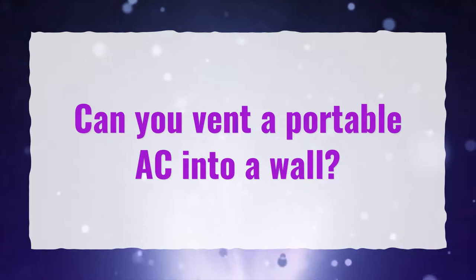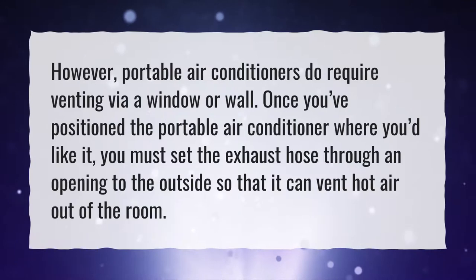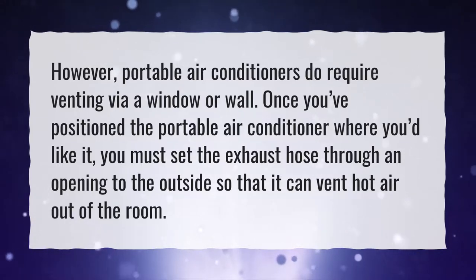Can you vent a portable AC into a wall? Portable air conditioners do require venting via a window or wall. Once you've positioned the portable air conditioner where you'd like it, you must set the exhaust hose through an opening to the outside so that it can vent hot air out of the room.